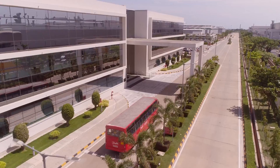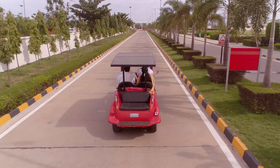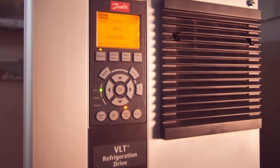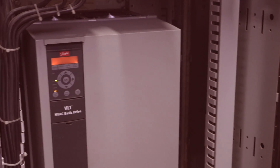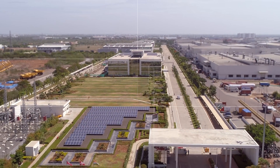Danfoss Drives takes immense pride in creating solutions of the future — contributing to energy efficiency solutions that make a positive difference not only for customers in India but in the lives of people around the world, in the true spirit of Atmanirbhar Bharat.